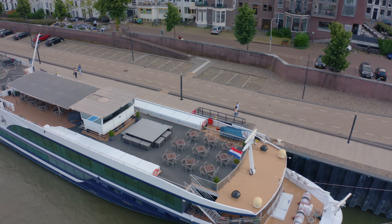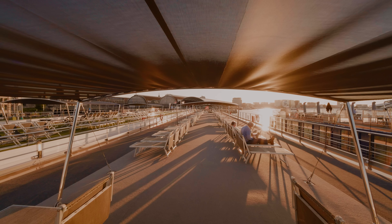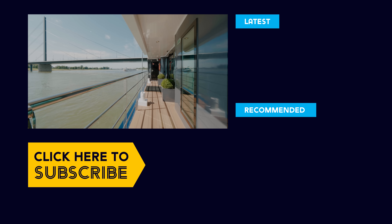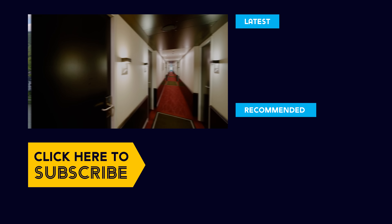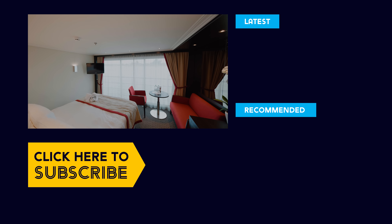Our cruise was an active and discovery cruise which included so much to do. We could also use the ship's bicycles in each of the ports. We had a really fantastic cruise on Avalon Panorama. A full cabin and vlog series are coming soon — remember to subscribe. That's it till next time. Happy cruising!